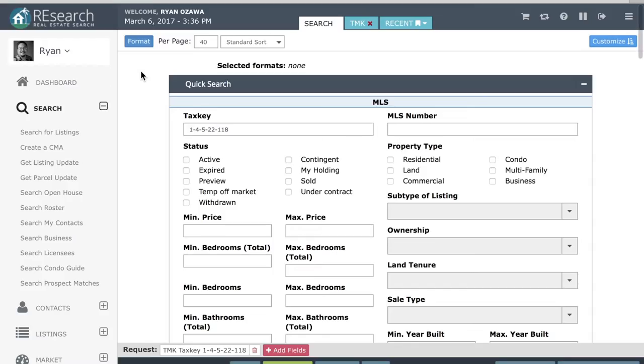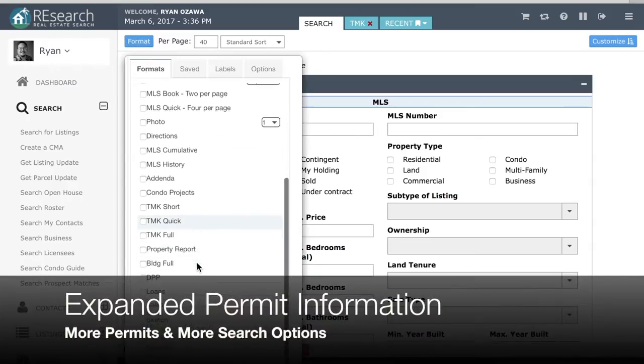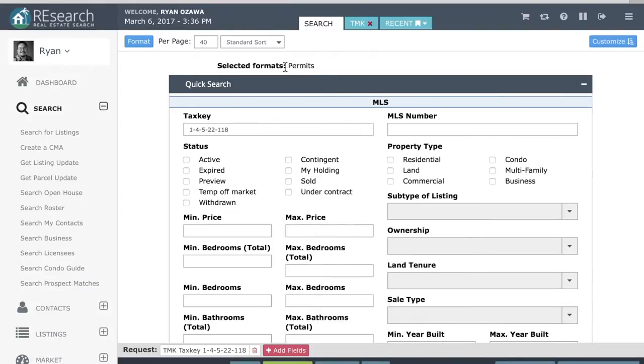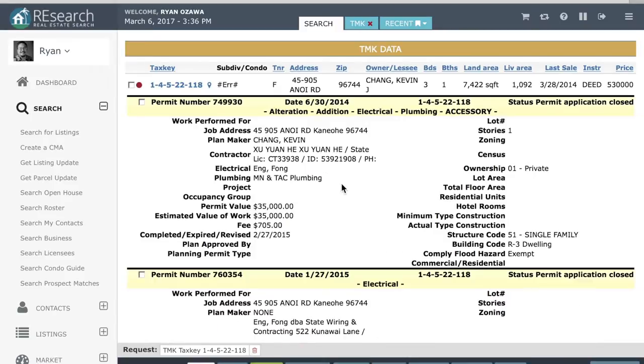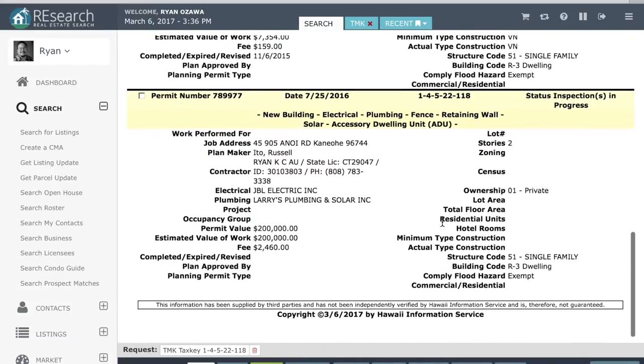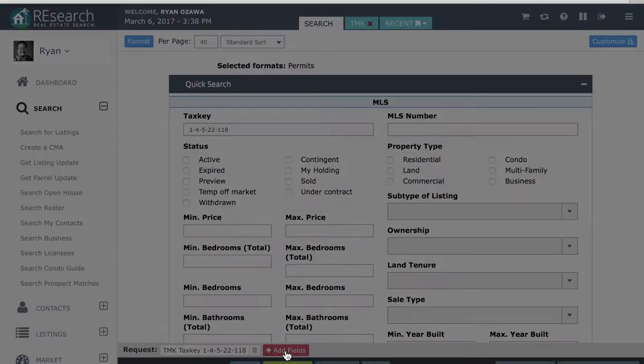Secondly, we've completed a major update to our building permit data for Honolulu. We've added information on over 78,000 new permits, expanding our already rich data going back 10 years. This update includes new fields, allowing you to look up both OHANA and ADU — that's Accessory Dwelling Unit permits — permits for electric vehicle chargers, and solar photovoltaic systems.